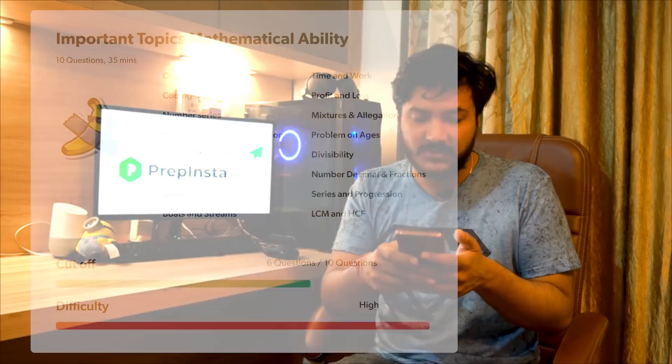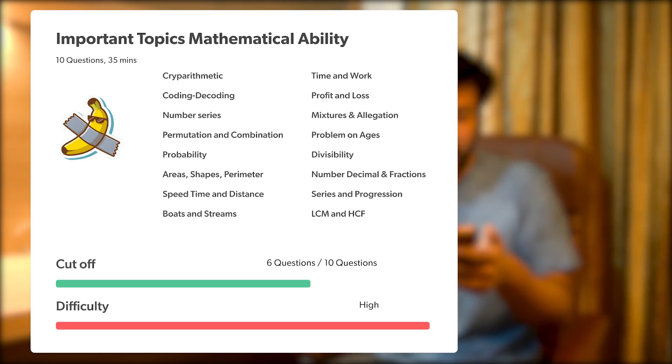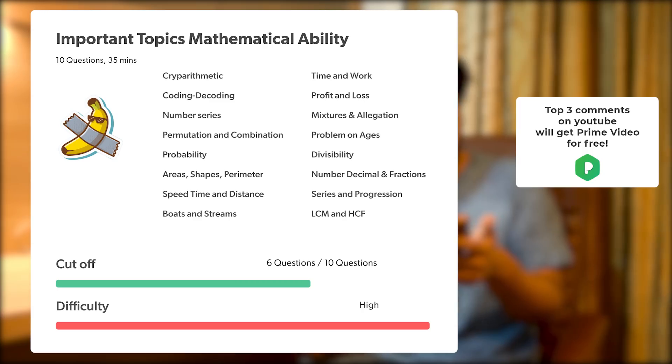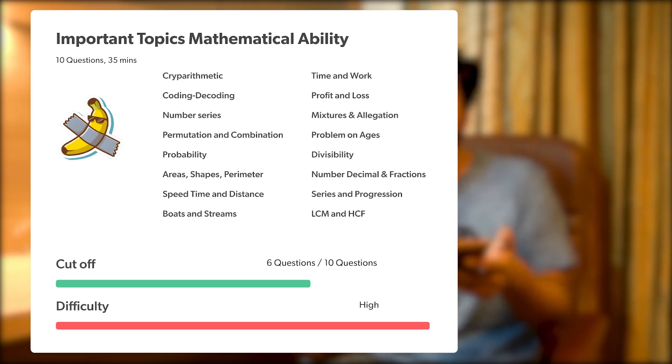Despite some overlap between logical and mathematical ability, the syllabus remains clear. For mathematical ability, you have percentages, permutation and combination, probability, area shapes and perimeters, speed-time-distance, boats and streams, time and work, problems on ages, number series, LCM, HCF, and divisibility. Number series, permutation-combination, and probability are particularly important, though all topics carry roughly equal weightage.